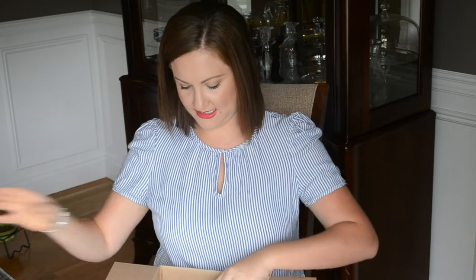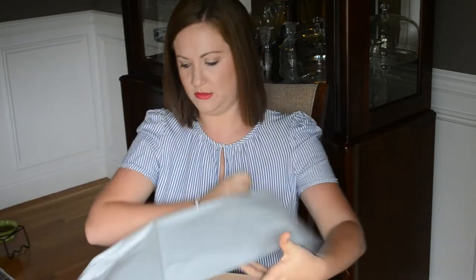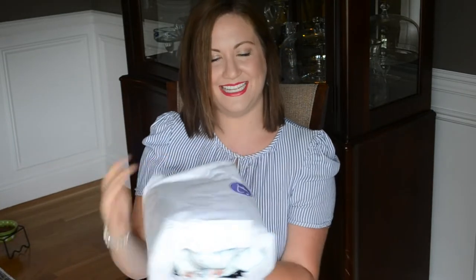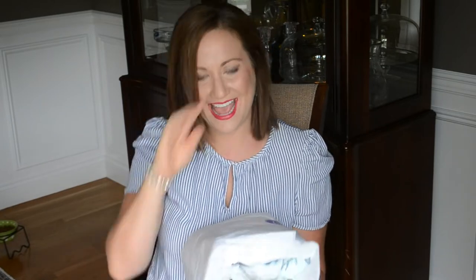Next is a large envelope — and this is a prepaid bag I can use for any returns or exchanges. I don't think I'll be needing it, because everything that the stylist picked out and that I chose, I absolutely loved. You can give them your sizes and measurements, so there's a really good chance it's going to fit. My package is really nicely wrapped in tissue paper with a sticker — it just looks so high-end!